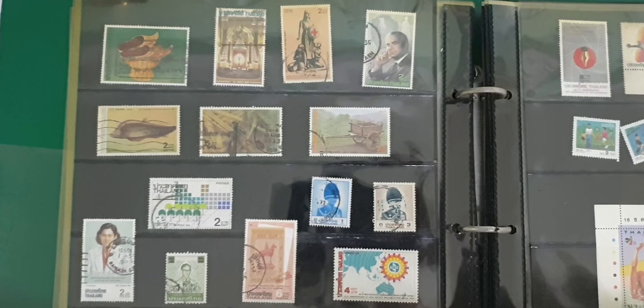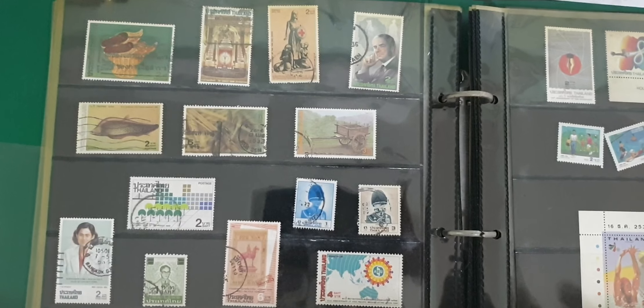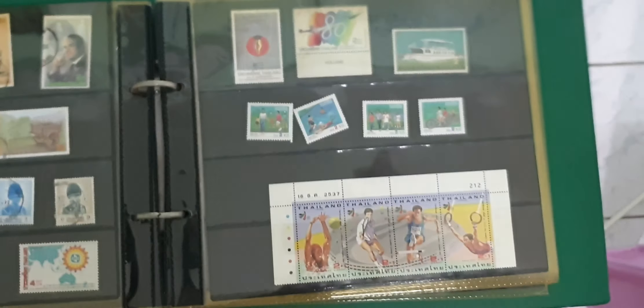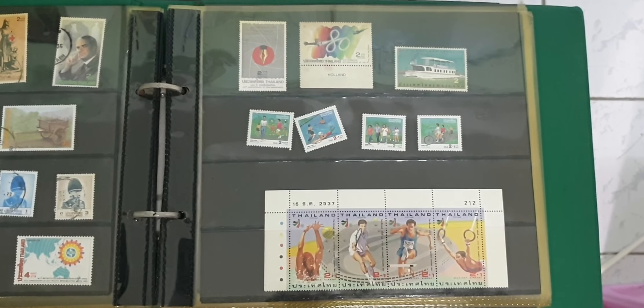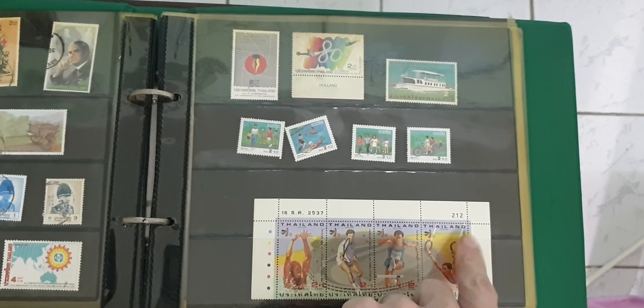Over here we've got a few more royal stamps and some other stuff. This one's a kind of neat retro style design. Over here we've got a nice set of stamps — Olympic stamps, could be Asian Games. And that's the end of the Thailand stamps.